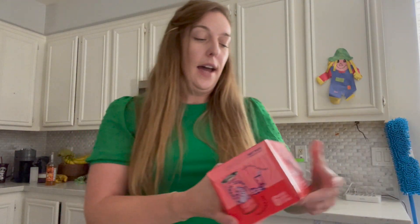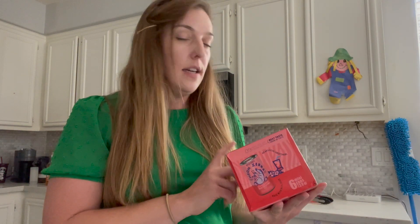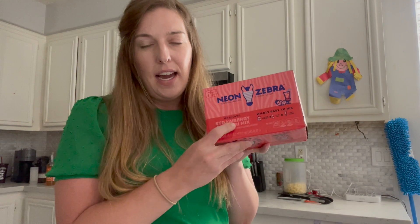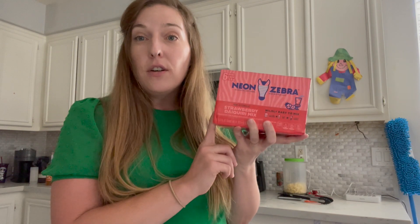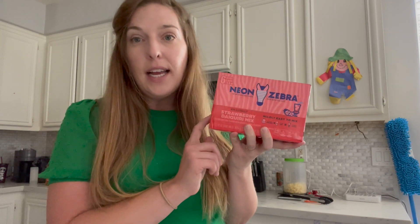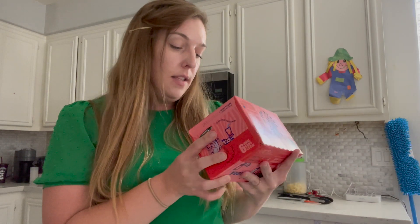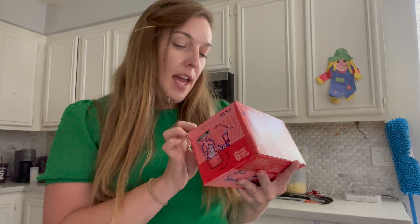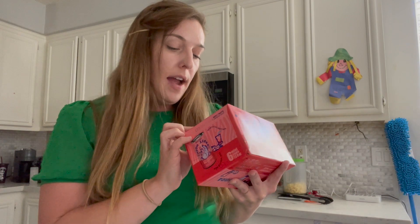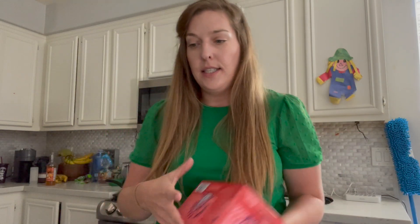Another freebie is the Xeon Zebra strawberry daiquiri mix. There's no alcohol in the actual mixture. These are priced at $6.98 and there's a free offer on Ibotta, so you get $6.98 back plus a 10-cent juice offer, making it a 10-cent moneymaker. To use it, you do half a can plus one and a half ounces of rum to make your own strawberry daiquiris at home.